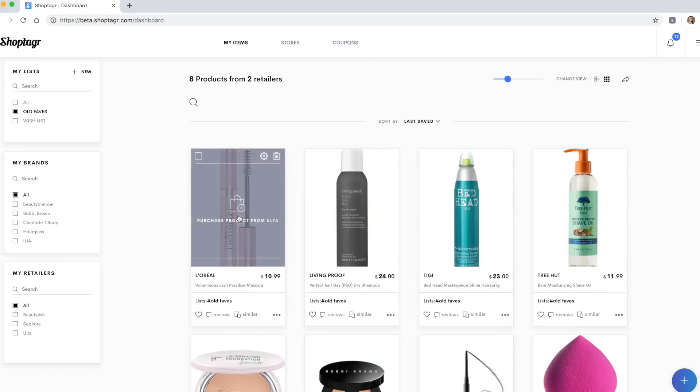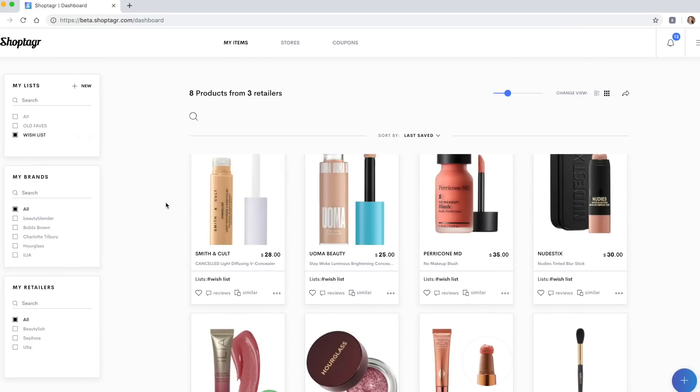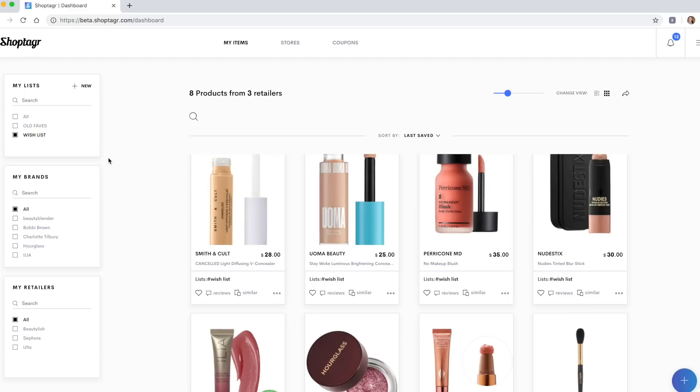Another piece of it that I love is that you can organize these products into lists. I like to keep it simple — I have my old favorites list and then I have my wish list. On my old faves list, that's where I keep products I repurchase often and I'm waiting for them to go on sale to stock up. My favorite hairspray, the Bedhead Masterpiece Hairspray, a few weeks ago it was on sale for literally 50% off at Ulta. I got an email from ShopTagger that morning, clicked through, and ended up buying a couple of them on sale — it saved me a lot of money on something I was eventually going to buy anyway.